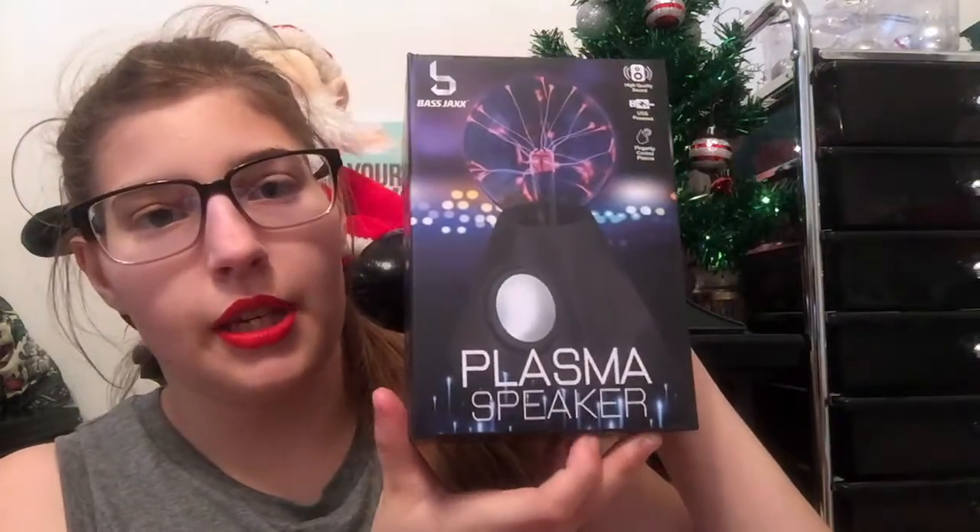I got gloves from Forever 21 for about five dollars — I got two pairs, including a black pair. I also got a black head warmer; there were gray, blue, and silver options but I went with black because it goes with everything. I also got this Christmas tree that you see behind me — it was five dollars at Five Below. And a friend got me this plasma speaker, which works really nicely — it's like those plasma ball things you touch at Spencer's.